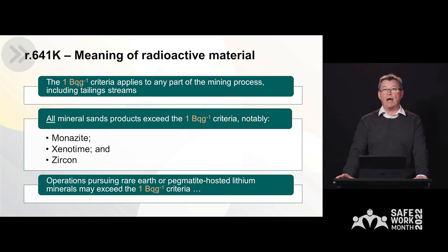Importantly, that one becquerel per gram criteria applies to any part of the mining process — whether it is in the ore body, the mining process itself, or as part of the tailing streams. All mineral sands products exceed the one becquerel per gram criteria. In particular, we're interested in the minerals monazite, xenotene, and zircon. We're also aware that some operations pursuing rare earth or pegmatite-hosted lithium minerals may also exceed the one becquerel per gram criteria.